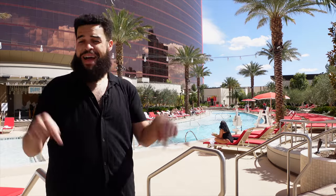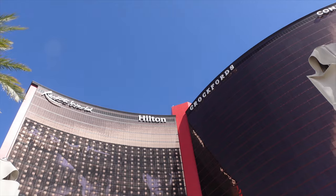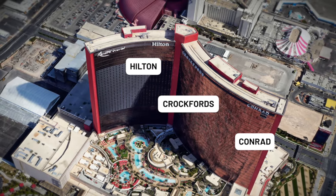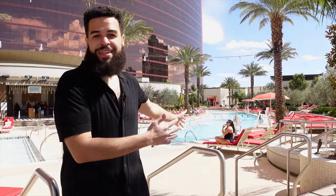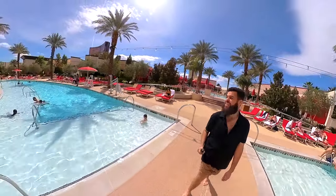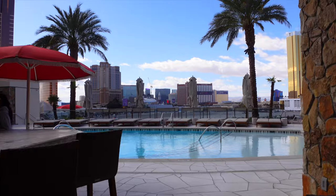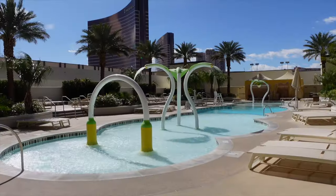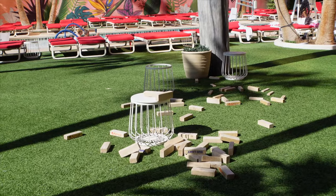Here we are at Resorts World, and the vibe here is family fun for everyone. Resorts World Las Vegas is made up of three different properties: the Las Vegas Hilton, the Conrad Las Vegas, and Crockford's Las Vegas. One of the common threads between all of these properties is this really impressive pool complex. Right when you walk down from the Hilton side, you're met with the main pool, which wraps around the entire complex. The standout features here at Resorts World are the combo of the dedicated family pool and the adults-only infinity pool deck, Athena.